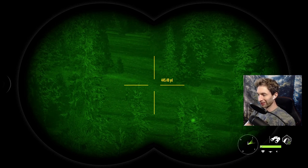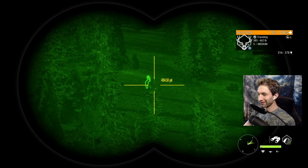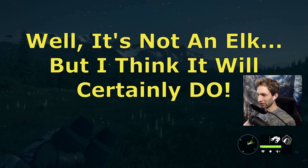We're out here looking for Rocky Mountain elk and I just saw one of the biggest mule deer that I've ever seen. Look at the size of that thing — 316 to 378 on the estimate. I can't even believe the estimate on that mule deer.